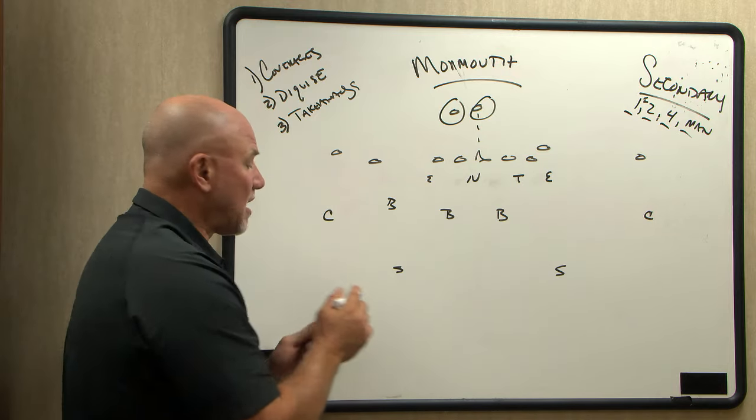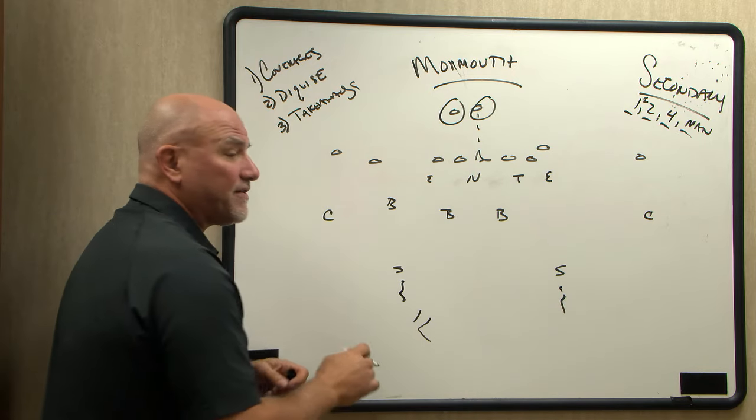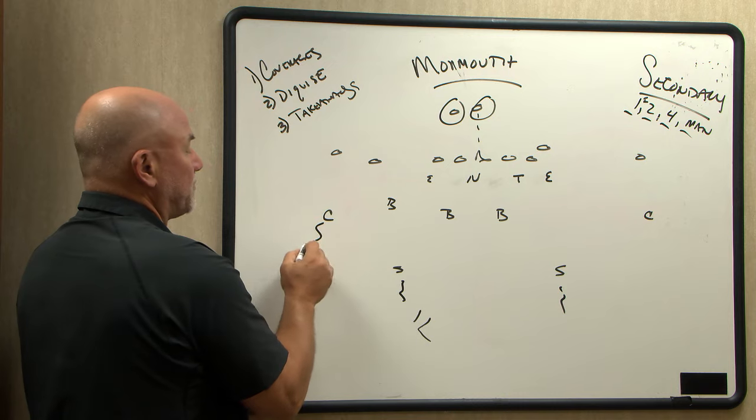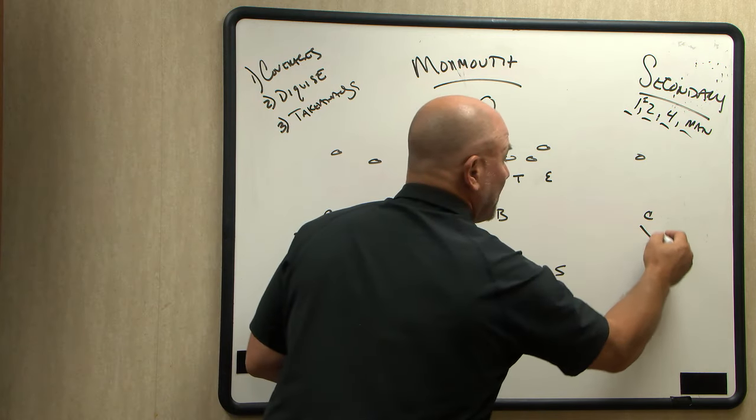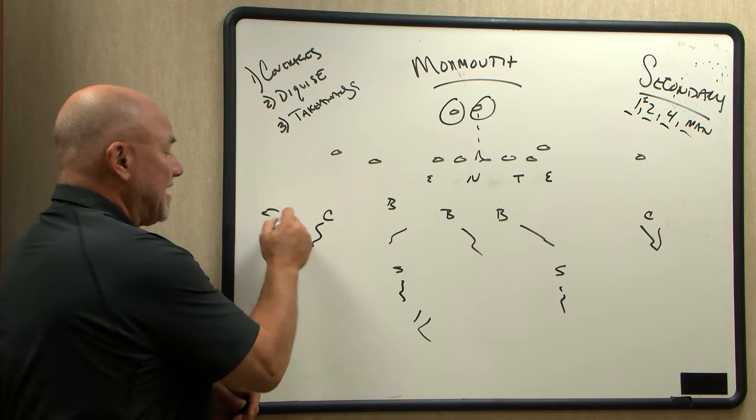If you talk about two-deep coverage, you talk about two safeties on the half — they're both going to split the field in half. The corners are going to play soft in the flats on both sides. Backer, backer, backer — so five-under and two-deep.